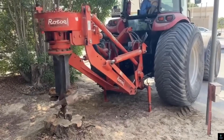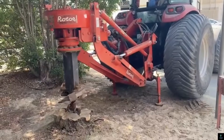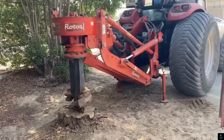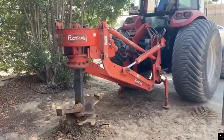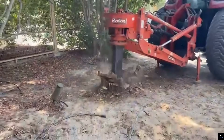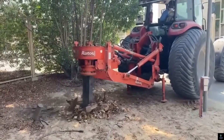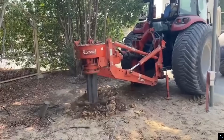Number nine: Rotor Stump Cutter. The Rotor Stump Cutter is a specialized piece of equipment designed to efficiently remove tree stumps from the ground, making land clearing and landscaping tasks more manageable. Featuring a powerful rotating blade, this machine cuts through stumps with precision, grinding them into small, easily disposable pieces. Its robust construction allows it to handle stumps of various sizes and wood types, ensuring thorough removal without damaging the surrounding area.